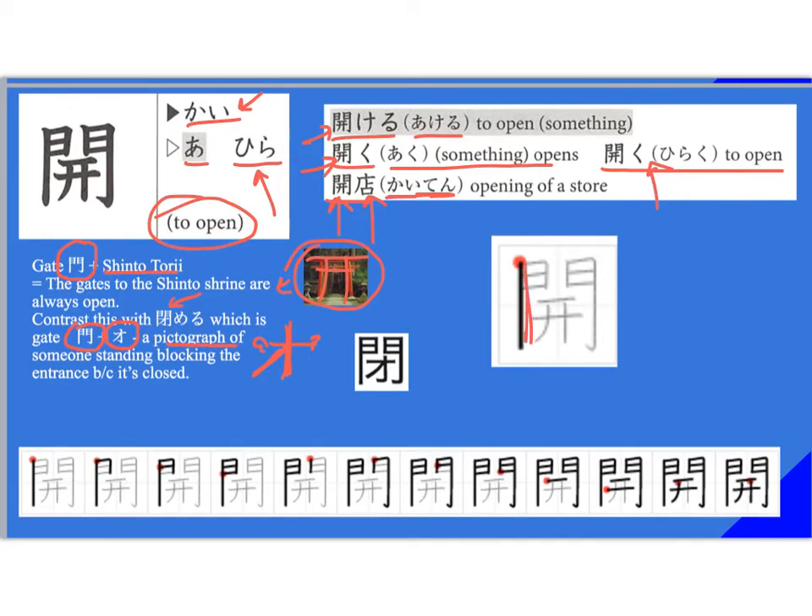Stroke order: ichi, ni, san, shi, go, roku — with a hook here, don't forget your hook — then nana, hachi, kyu, ju, juichi, juni. And again, that last stroke has a curve to it — it's not straight.